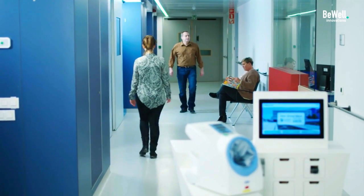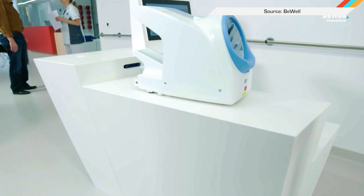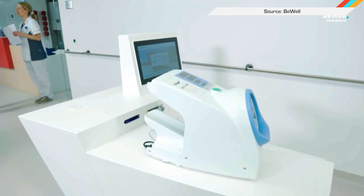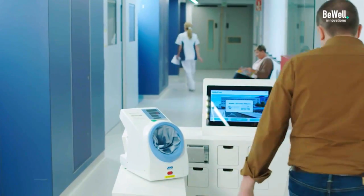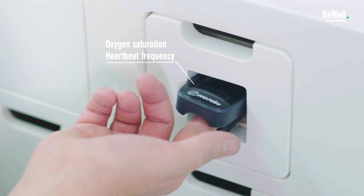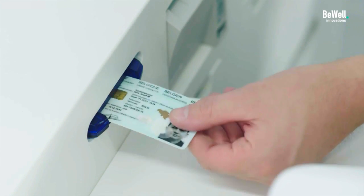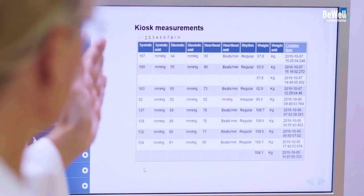The next time you go to the ER, it might not be a human nurse that checks your vitals. Belgian company BeWell has developed a roving automated kiosk that can take a patient's weight, pulse, and pulse oximetry in under three minutes. That's four minutes faster than it takes a human to perform the same tests. Plus, the WellPoint system, as the device is called, will automatically update your digital medical records as soon as the tests are complete.